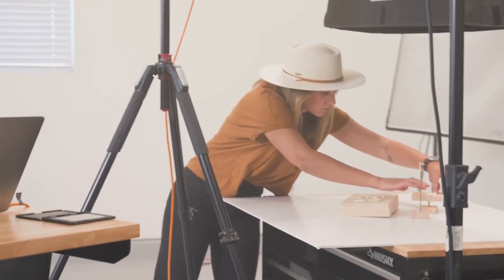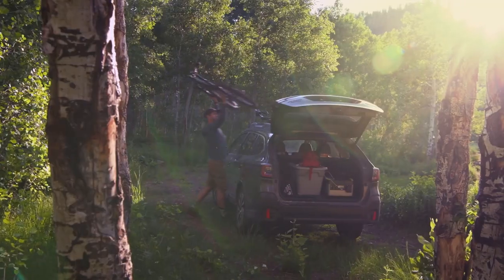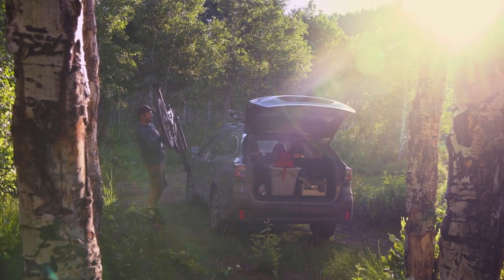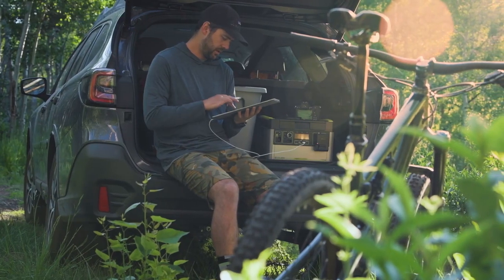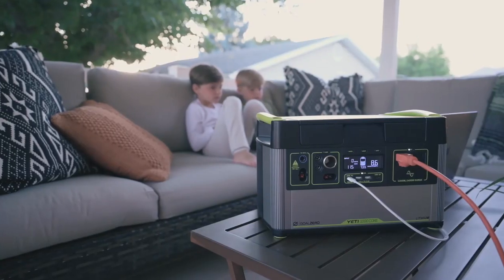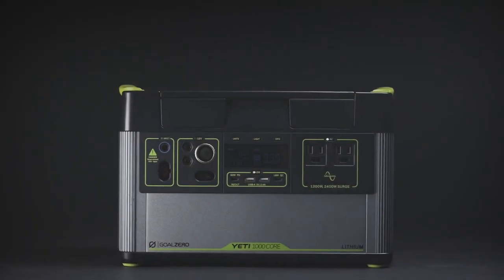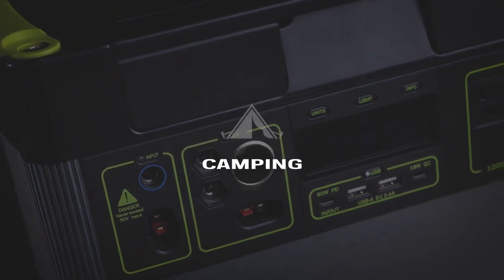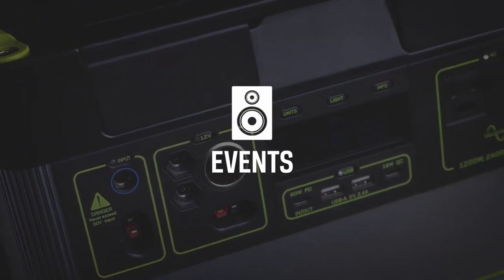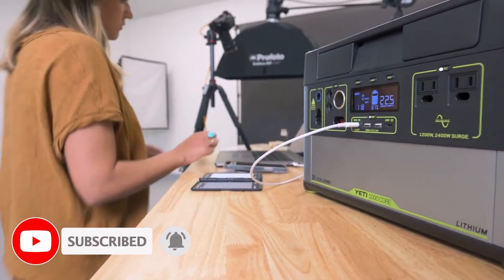The Goal Zero Yeti 1000 Core takes the most impactful features of the Yeti experience and creates a power station that serves up exactly what you want and nothing you don't — dependable, powerful lithium battery technology, seven versatile port options, and optimized solar charging. With a 1000 watt-hour lithium-ion battery, it delivers silent, fume-free power for camping, tailgating, off-grid events, workshops, and emergency backup.